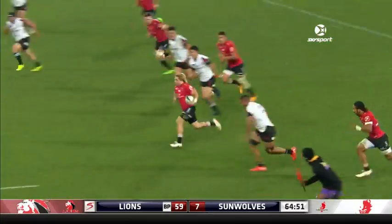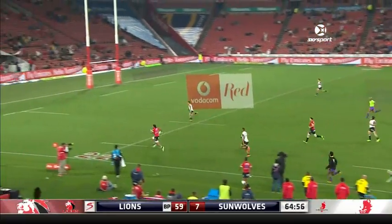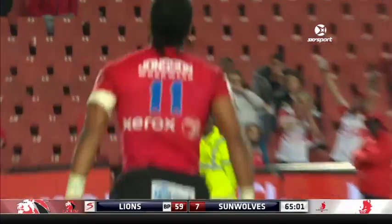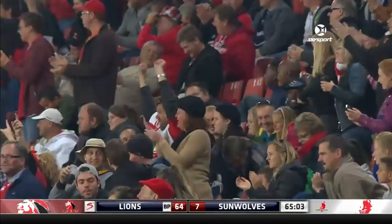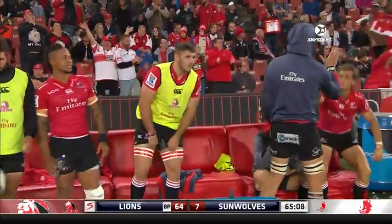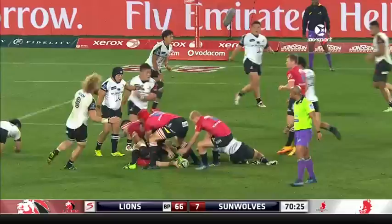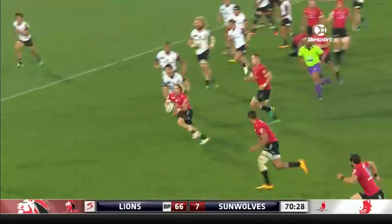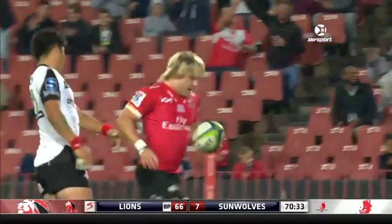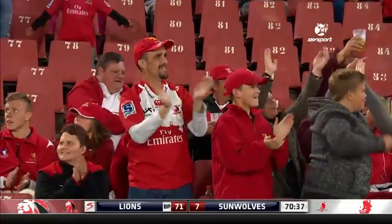They knew they needed to be on their game. And Faf de Klerk again, this time finding Korknofs-Skosan, who has just got so much pace — they won't lay a hand on him. What a wonderful little cameo this is from Faf de Klerk. He loves it. He's going to get a try on his own. Faf de Klerk — a 14th try in Super Rugby for Faf de Klerk.